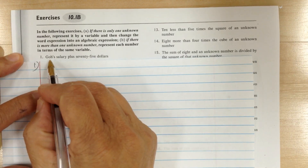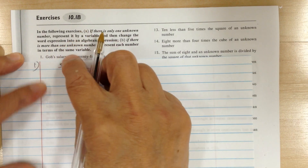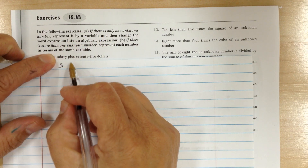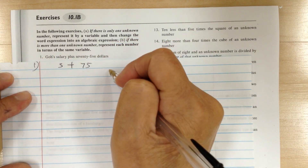Number one — it says goals salary. So BS, right? So salary — write down S. Plus means plus. 75 means 75. And that's it.